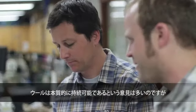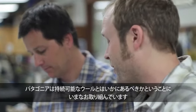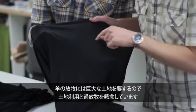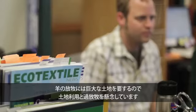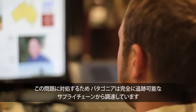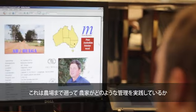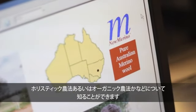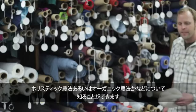A lot of people would say that wool is inherently sustainable, but at Patagonia we're still struggling with what sustainable wool should be. Sheep grazing takes up a massive amount of land, so land use and overgrazing are a concern. To address that, we're working with a completely traceable supply chain all the way back to the farmers, so we can see their management practices — holistic farming, organic farming, and things like that.